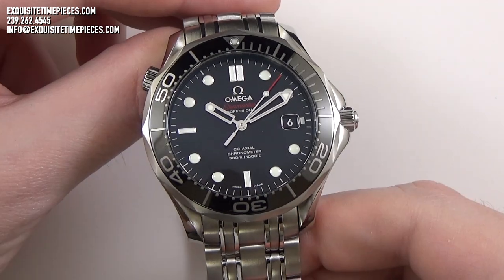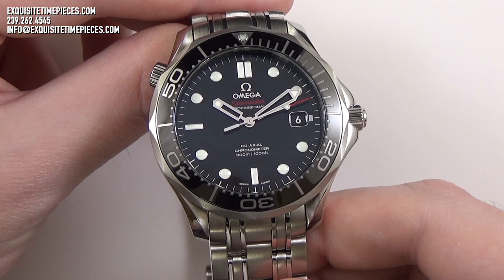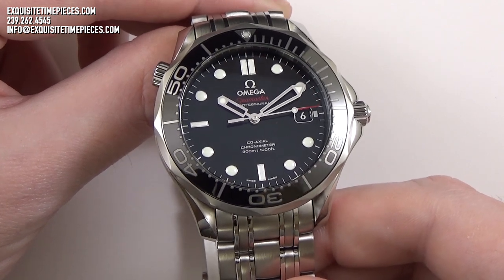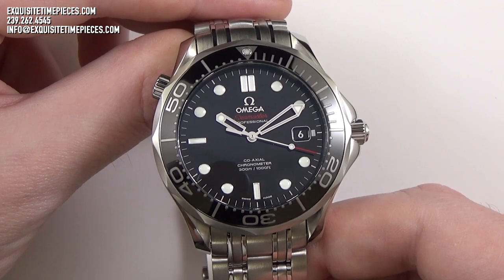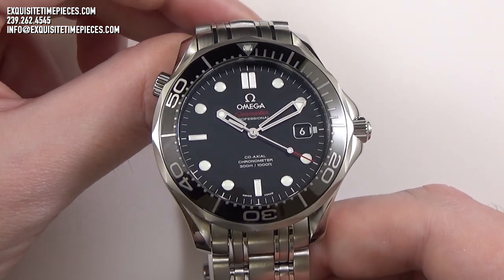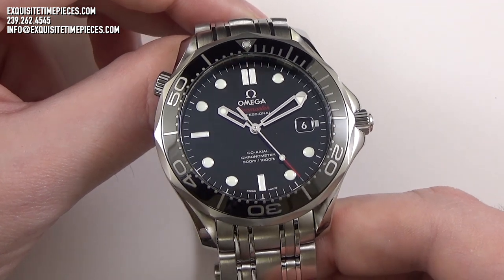Today we're having a look at the Omega Seamaster Diver 300 Meter, or what is often referred to as the Seamaster Professional — one of the most iconic dive watches ever produced and a model that has been available in some form in the Omega product catalog since the year 1948. Today it remains one of the oldest models in the Omega collection.